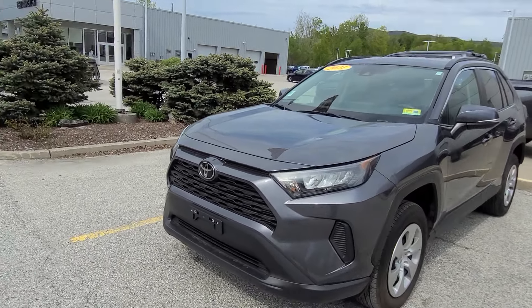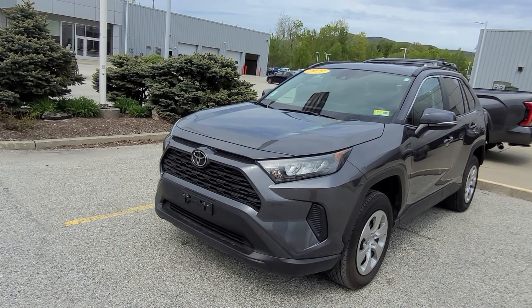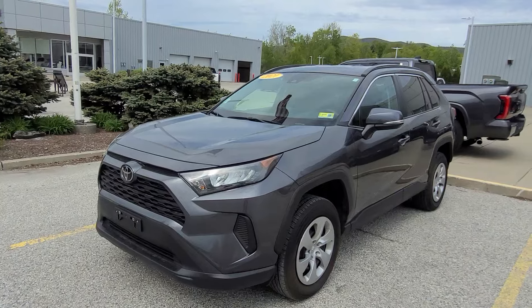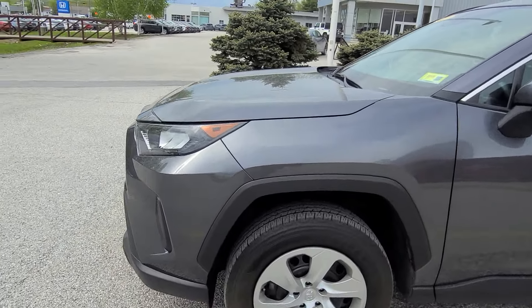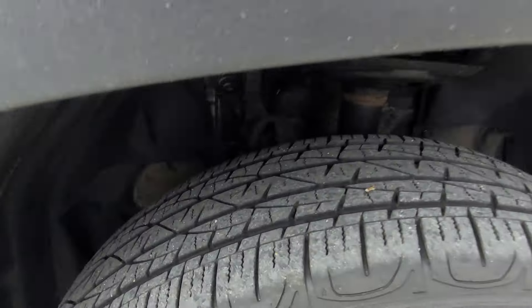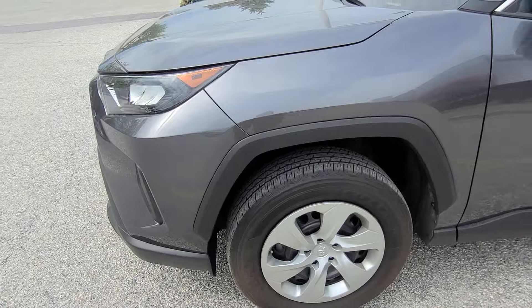From the front, the headlights are a little different. They have those reflectors inside there, but I still think they're LED. Coming over to the right here, two brand-new tires. This vehicle has 10,000 miles on them, so you can see nothing going on there.